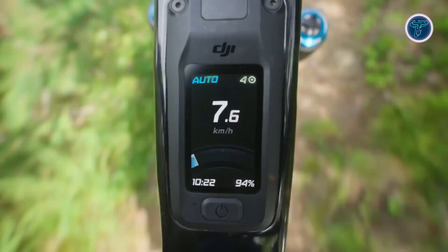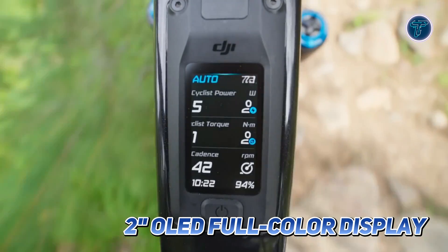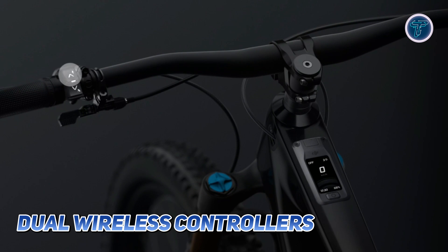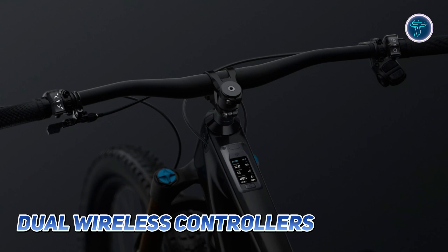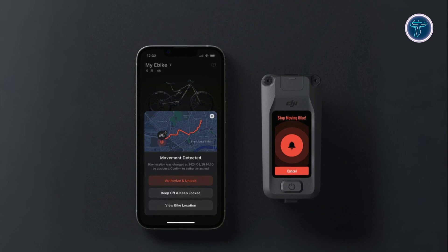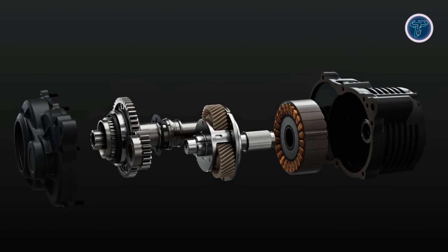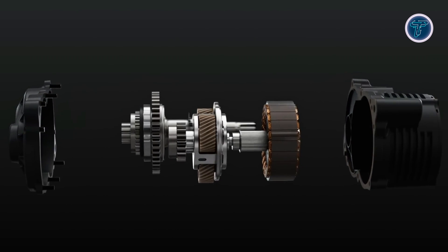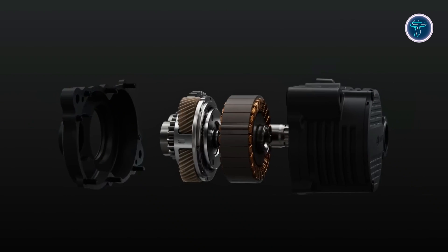Connectivity is another highlight, with a 2-inch OLED full-color display providing real-time data and a clear view even in harsh conditions. Dual wireless controllers streamline operation, while the Avinox app enhances bike protection, ride tracking and customization. With advanced engineering, intelligent assist modes and seamless connectivity, the DJI Avinox M1 sets a new benchmark for e-bike performance and rider experience.